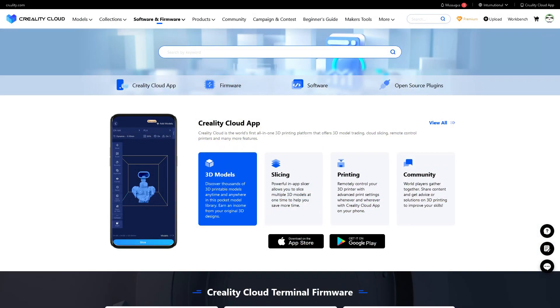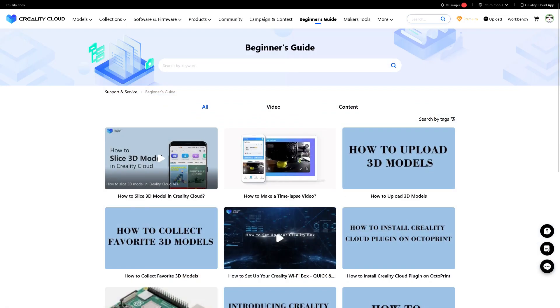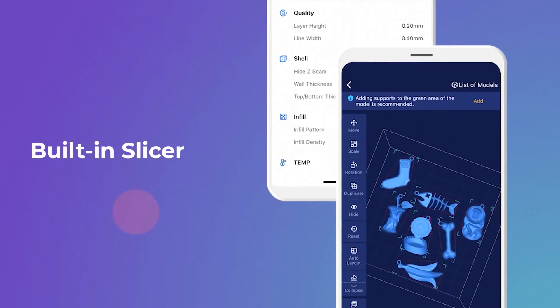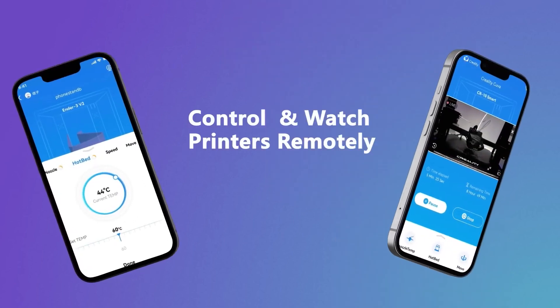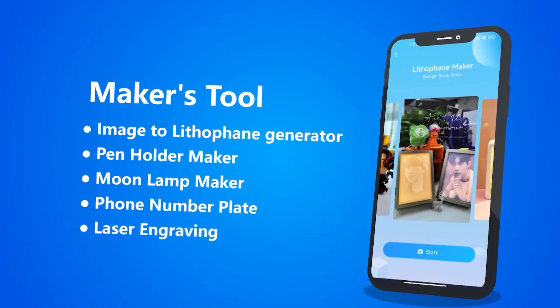It is a 3D models marketplace, but the amazing thing is that the website offers a ton of other features that you might not find on other websites — like, for instance, the built-in 3D slicing software and the support for remote-controlled printing, in addition to remote video monitoring and personalized creative modeling tools, just to name a few.